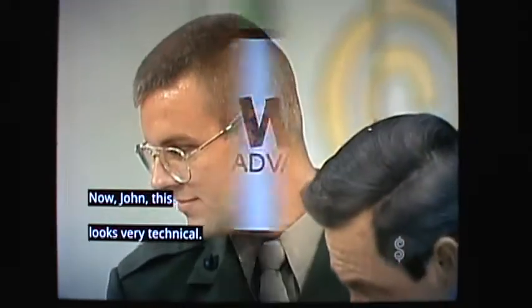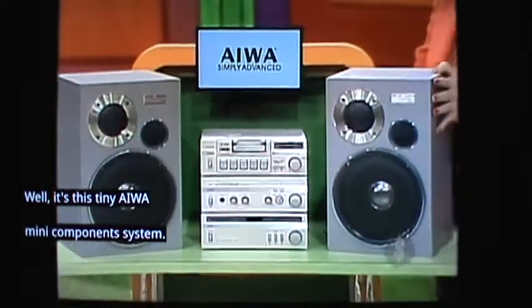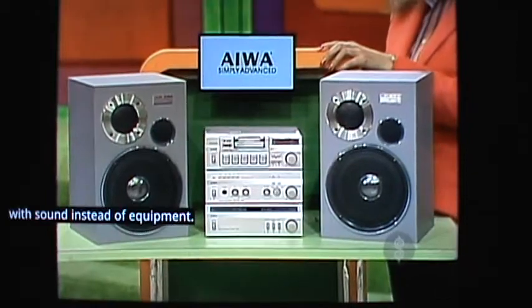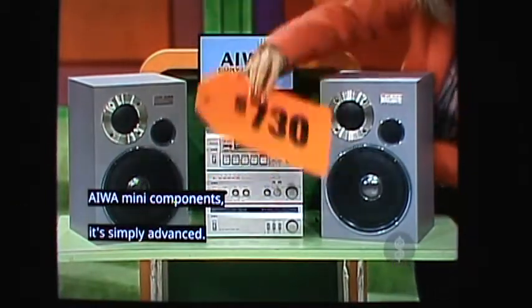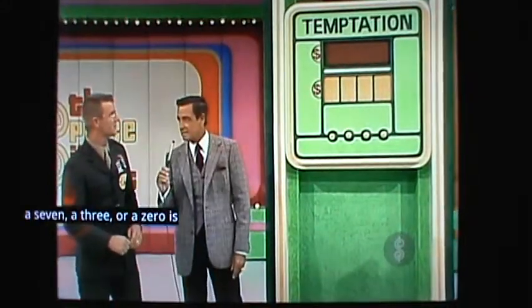This looks very technical. Well, it's this tiny AWOM Mini-Component system, so advanced that it fills your room with sound instead of equipment. AWOM Mini-Components are simply advanced. The price is $730, which means a 7, a 3, or a 0 is the first digit in the price of the car.